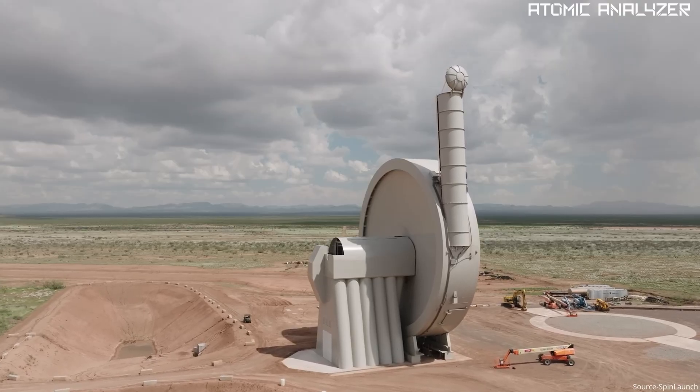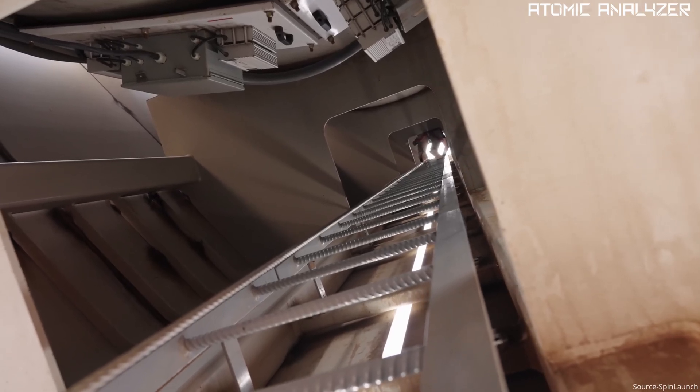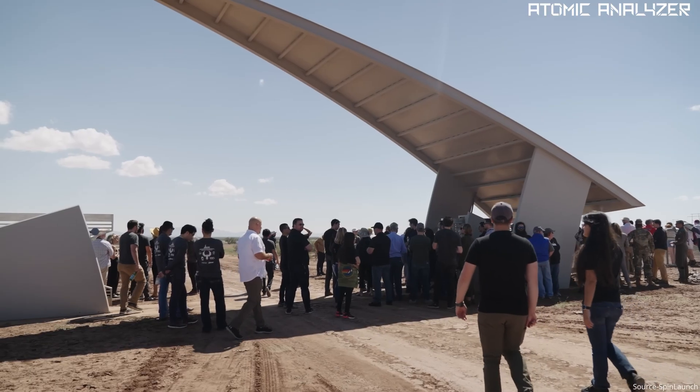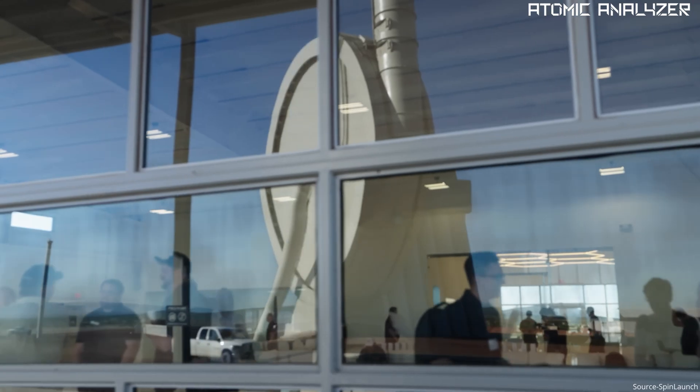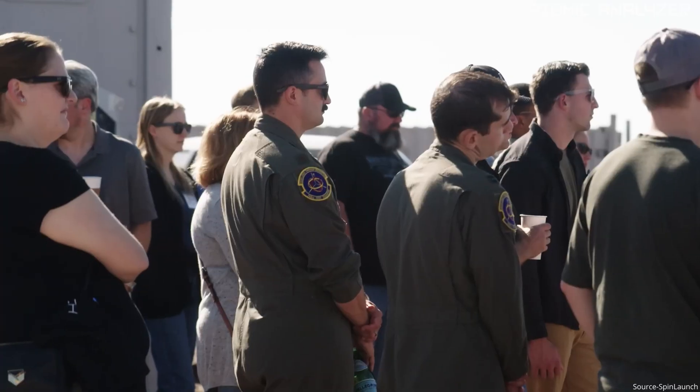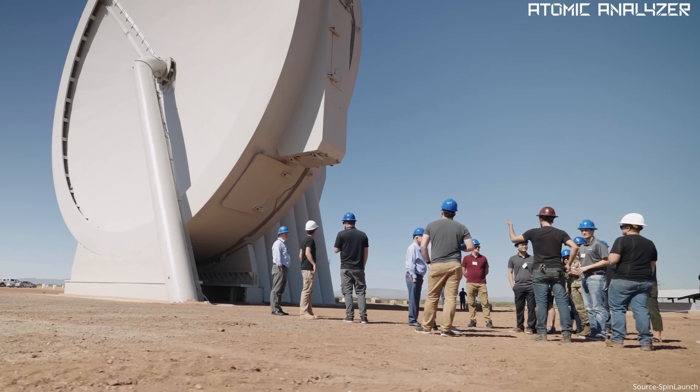Yanni explained: "Flight test 10 is a game-changer. We are now opening up our suborbital accelerator system to customers, partners, and research groups. The data we are collecting will be gold for us and our customers who are looking for a more affordable and sustainable way to get to space."